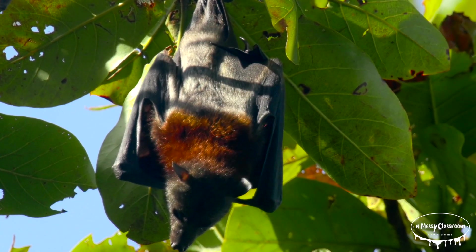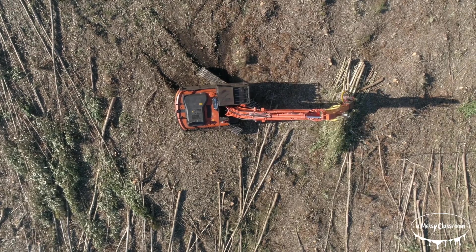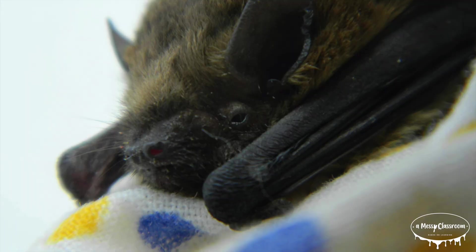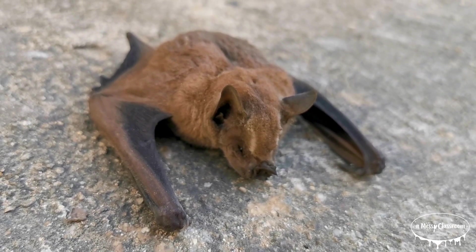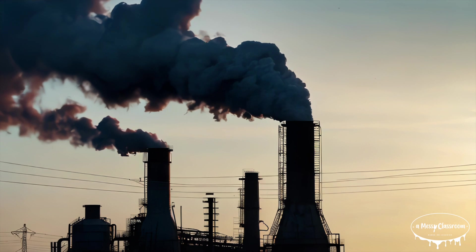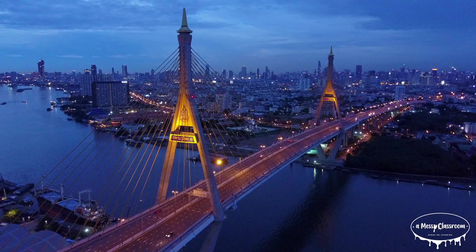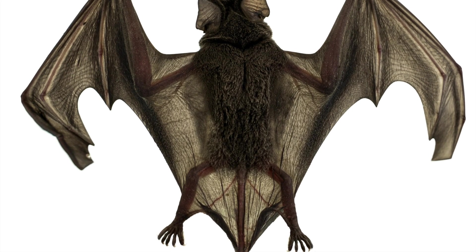Bats face significant risks from a variety of threats, many of which are caused by human activity. Habitat loss due to deforestation, urbanization, and agriculture has drastically reduced their natural roosting and feeding grounds. Diseases pose a serious threat as well — white-nose syndrome is a fungal infection that has killed millions of bats in North America. Climate change is also impacting bats by altering their habitats and food sources. Furthermore, wind turbines can be dangerous to migrating bats, while pesticide use reduces their insect prey. These combined pressures have led to declines in many bat species, putting them at risk of endangerment or extinction.